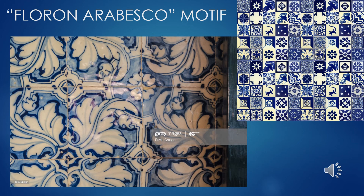A common azulejos pattern used as a dado or tile wainscoting in King Philip II's apartment at El Escorial is called floron arabesco — acanthus leaves that appear to swirl on a 45-degree angle. This is a common pattern still used in tile today, seen in the Talavera tiles of Mexico.